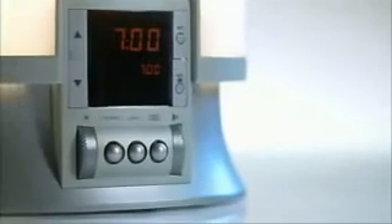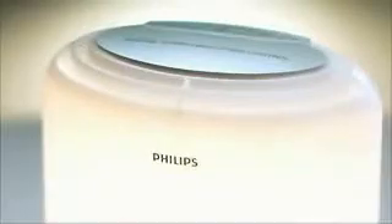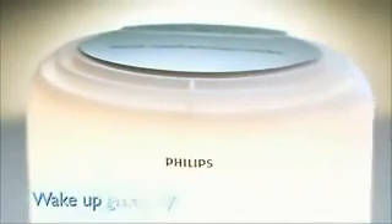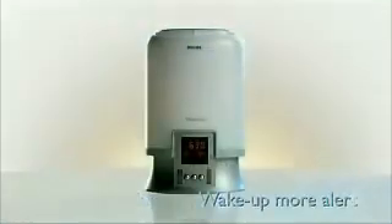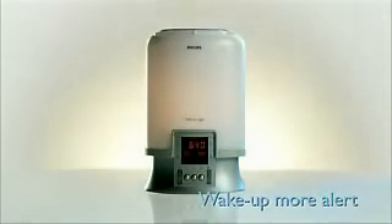Scientific studies have shown that light plays a crucial role in helping you to wake up naturally. The Philips Wake Up Light wakes your body up gradually with light rather than abruptly with sound. You'll wake up more alert and ready to start your day.